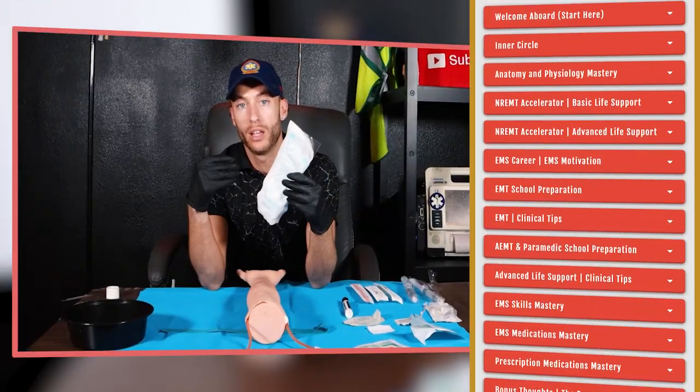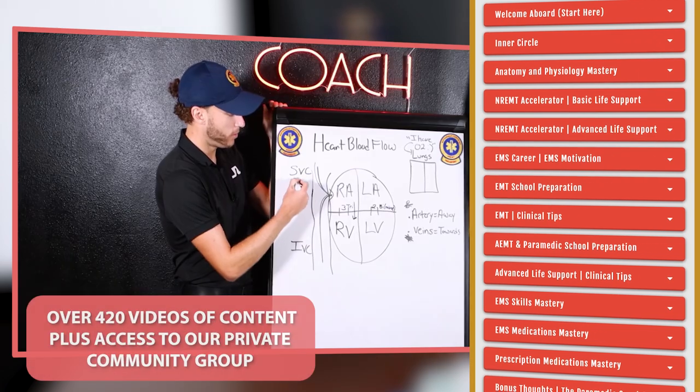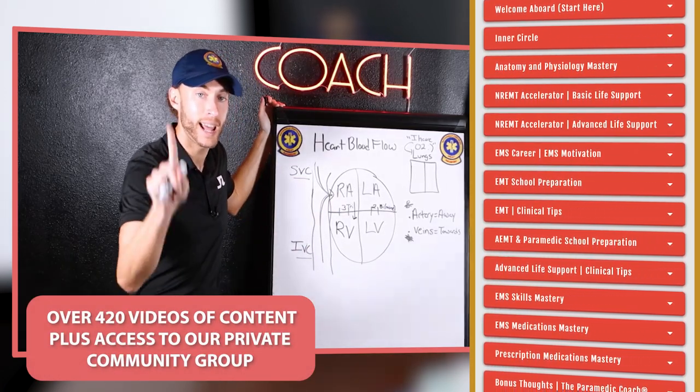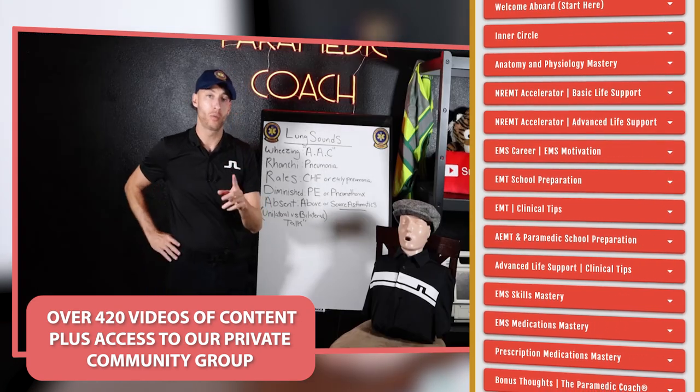If you're getting ready for school — EMT, advanced EMT, paramedic — or you're in school now or preparing for national registry exams, the first link in the description is my life's work: my video study course. You get access to 420-plus videos, plus access to me and our private student group to ask questions. First link in the description — I'll see you there and in the next video. Take care.